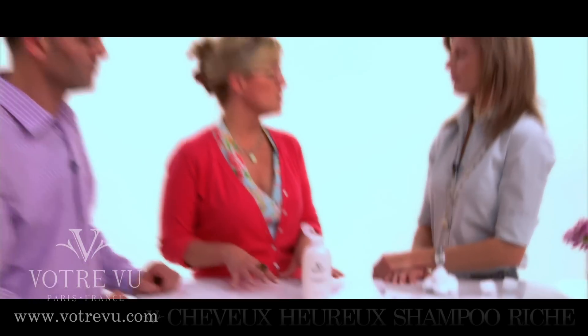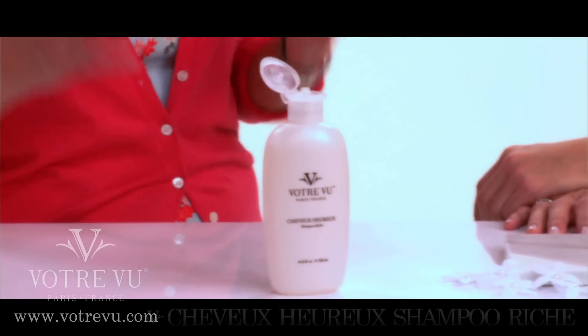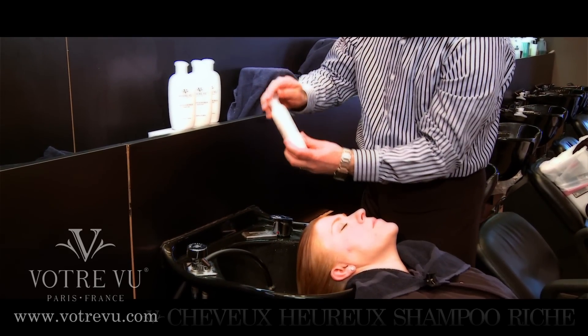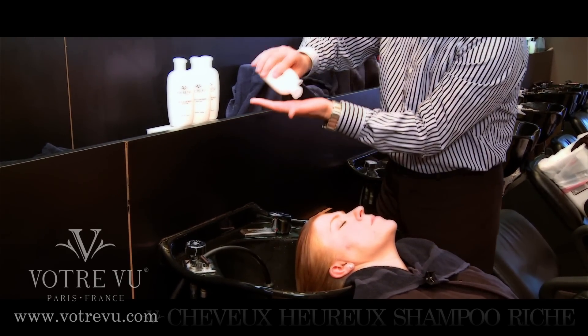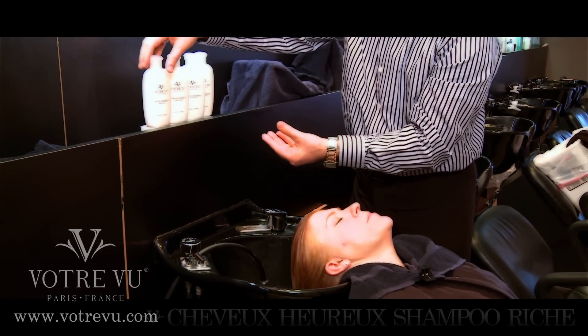So our shampoo is sodium lauryl sulfate free, so it cleanses while it protects and keeps your hair and scalp in balance. Men are swiping it from the ladies, the kids, the teens, the tweens — everyone loves it. And how often do you shampoo — once or twice?